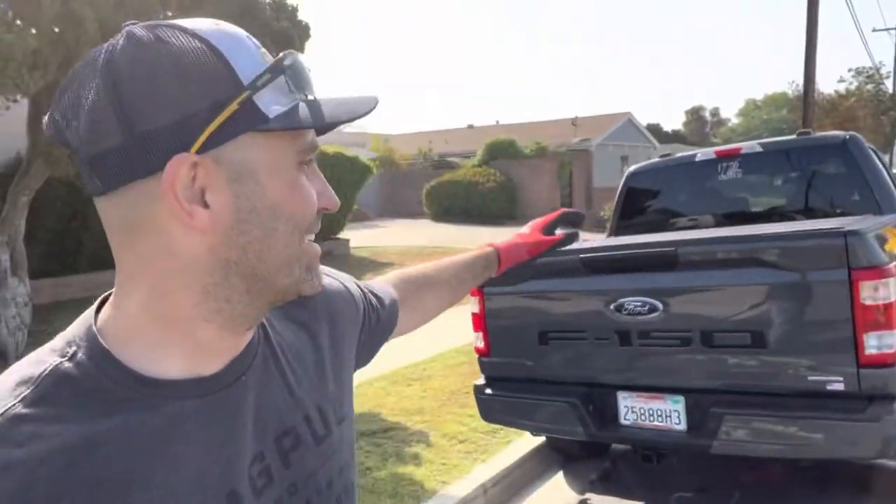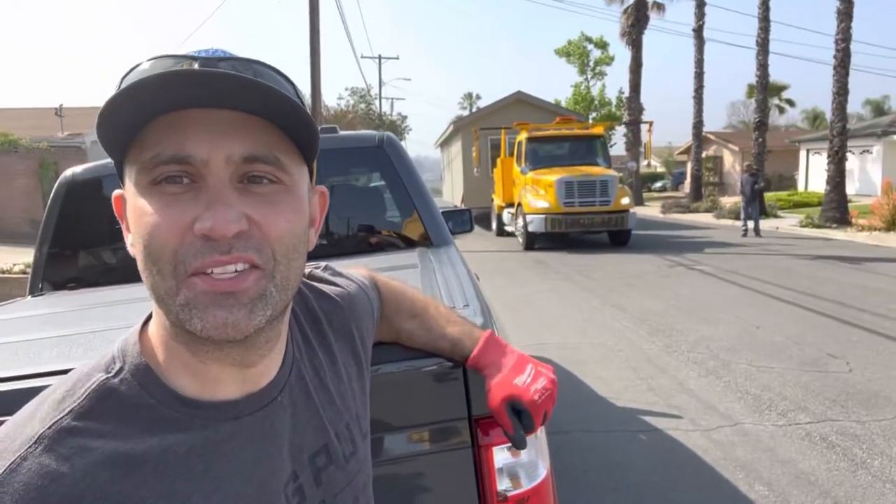Here comes the house. We're going to make room for it right in front of the crane. Here's where our house is going to be staged, and the house is just now arriving right next to my truck. We'll hang tight and let the crew get to work.